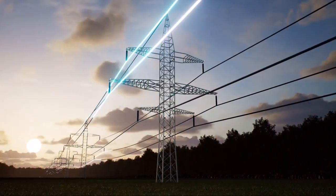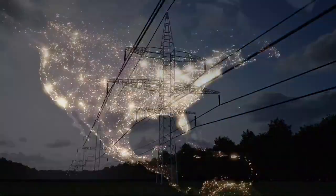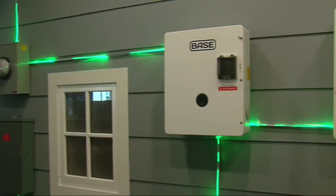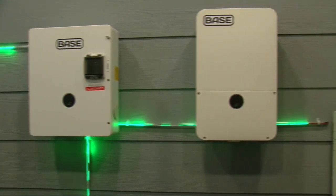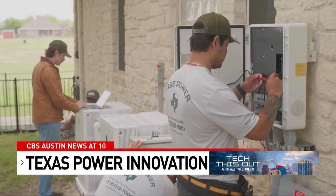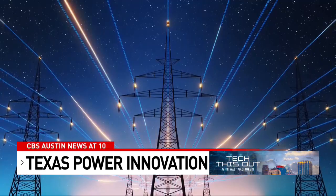Until now. An Austin startup is on a mission to be a game-changer when it comes to residential backup power and affordable energy. Base Power leases its battery systems to homeowners, providing hardware, software, installation, maintenance, and electricity as a service.